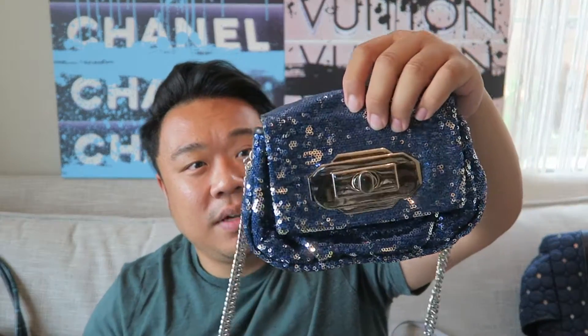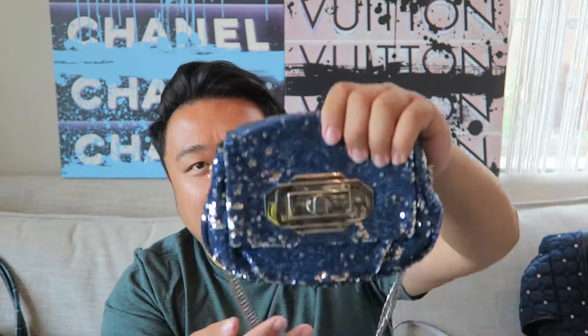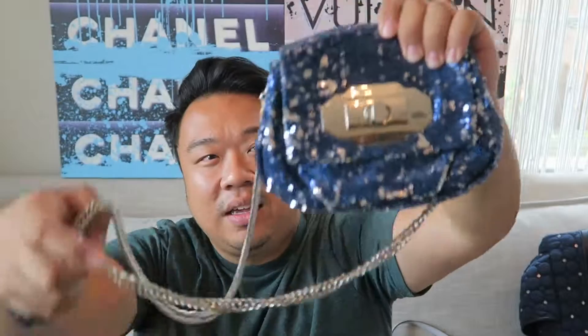Up next I have this gorgeous sequined Orlandi bag. It's cool because it's blue and then it's also silver when you flip over the sequins. It has the Orlandi fabric inside in bright green. It's a really, really great super cute crossbody - perfect for parties, evening, going out. Just super fun.